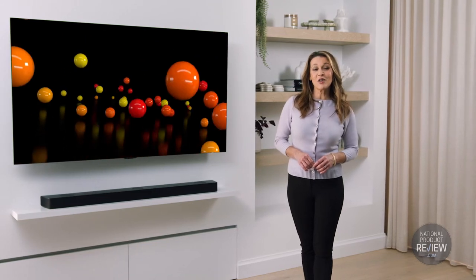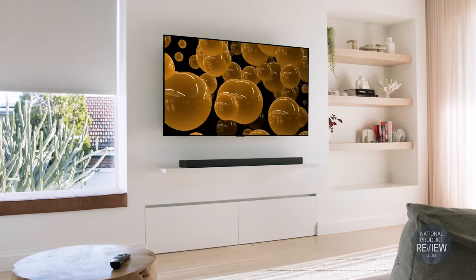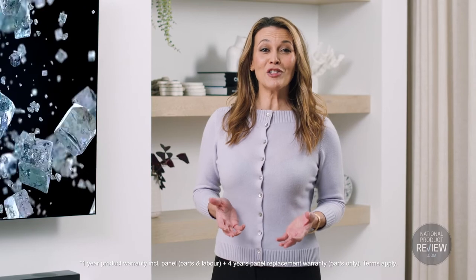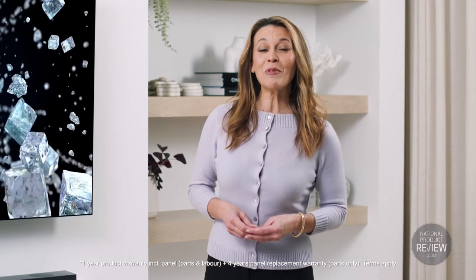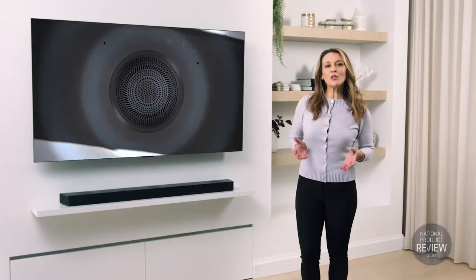LG's G2 series of smart OLED TVs are designed to be wall mounted with an included slim wall mount, but they're also suitable for tabletop display with an optional stand. And you can be sure your LG G2 OLED TV will keep the family entertained for the long haul — it comes with a five year replacement parts warranty, guaranteeing enduring quality and performance.